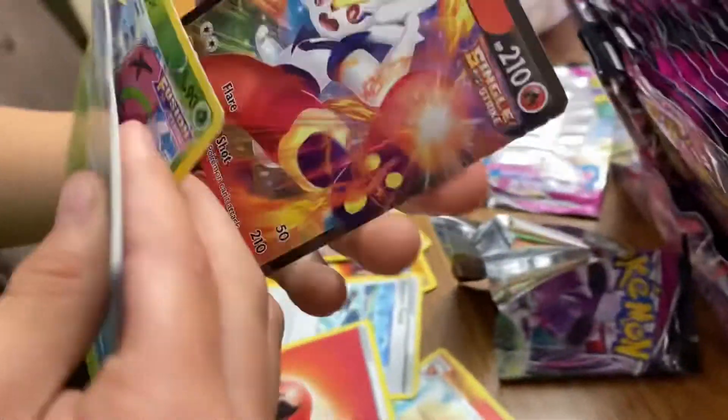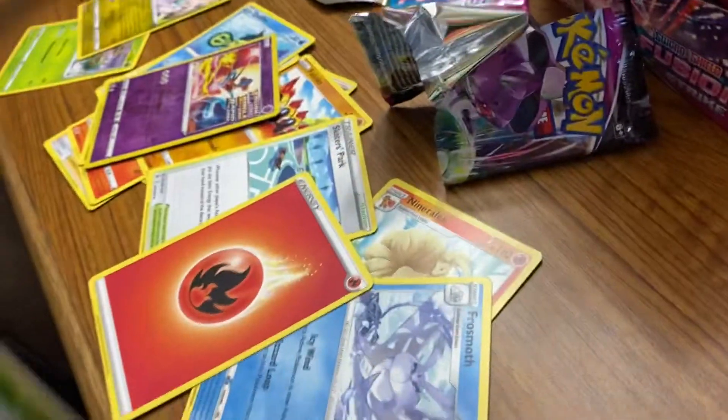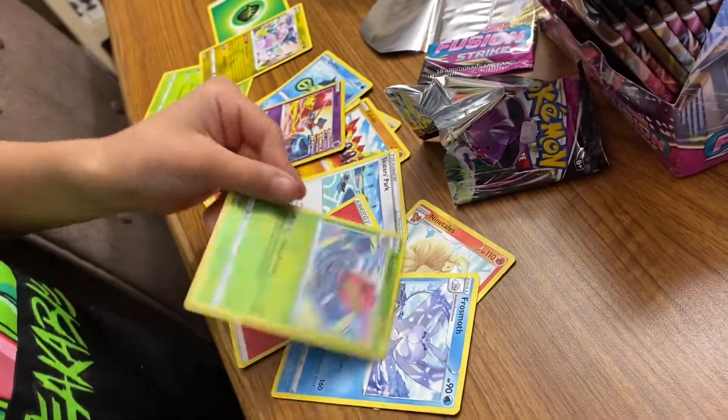Oh, I got a Cinderace V! Wow. Wow. All right, that's like $1, $2 maybe. This is like $2.